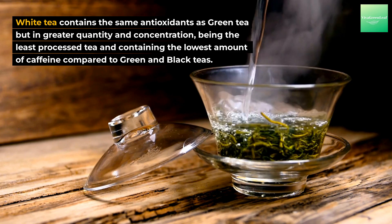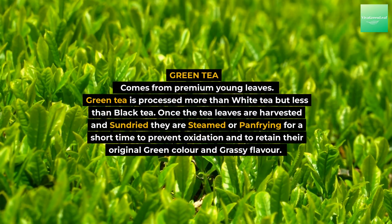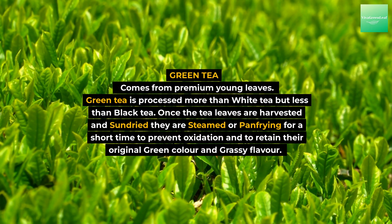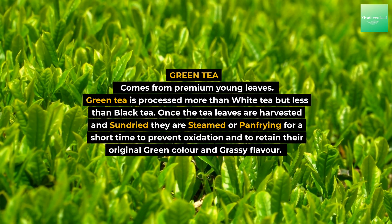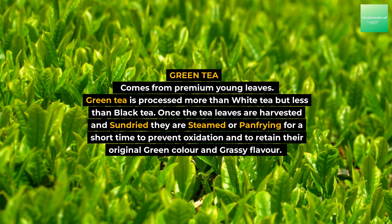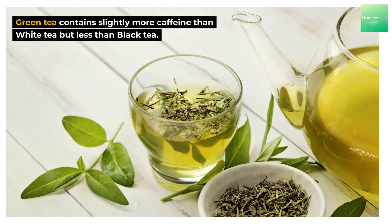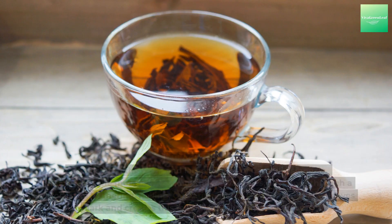White tea contains the same antioxidants as green tea but in greater quantity and concentration, and contains the lowest amount of caffeine compared to green and black teas. Green tea comes from premium young leaves and is processed more than white tea but less than black tea. Once harvested and sun dried, the leaves are steamed or pan-fried for a short time to prevent oxidation and to retain their original green color and grassy flavor. Green tea contains slightly more caffeine than white tea but less than black tea.